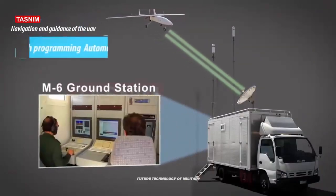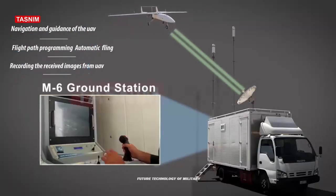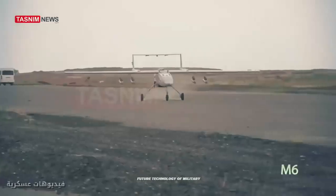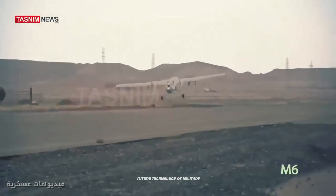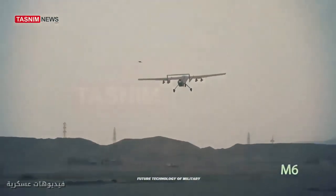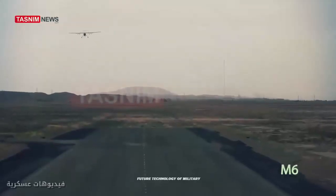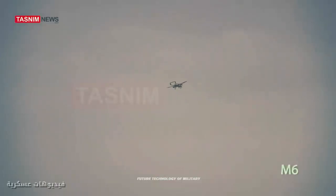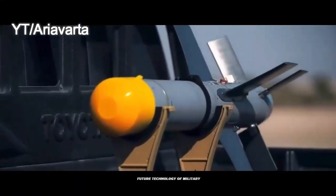Iranian-made Mohajer-6 drones used by Russian forces in Ukraine were found to contain components actually produced in the United States and other allied nations. It is claimed that the Ukrainian military hacked one of the drones while in flight and landed it, where it was then recovered and inspected by Ukrainian military intelligence officials.